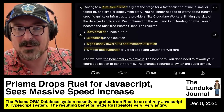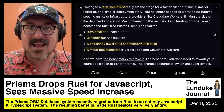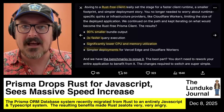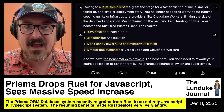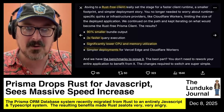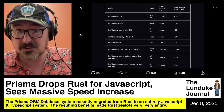Reading from Prisma's blog post: 'Moving to a Rust-free client really set the stage for a faster client runtime, a smaller footprint, and simpler deployment story. You no longer needed to worry about runtime-specific quirks or infrastructure providers like Cloudflare workers limiting the size of the deployed application. The results were 90% smaller output, three times faster query execution, significantly lower CPU and memory utilization, and simpler deployments.'